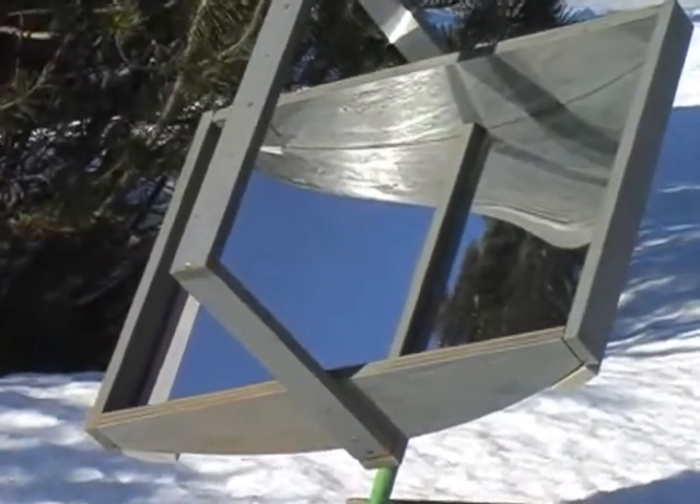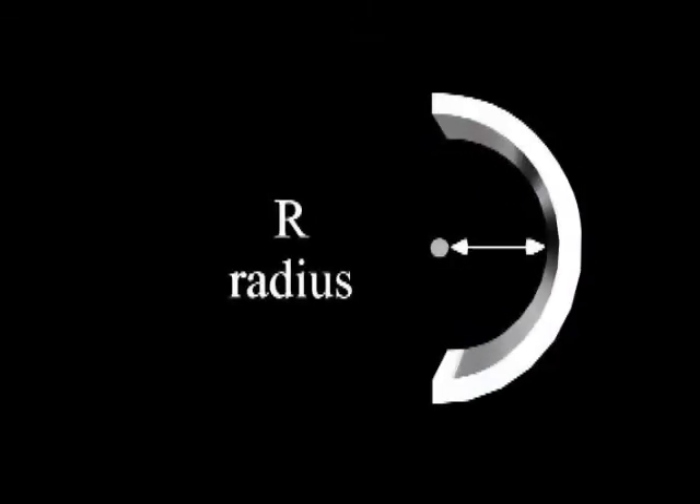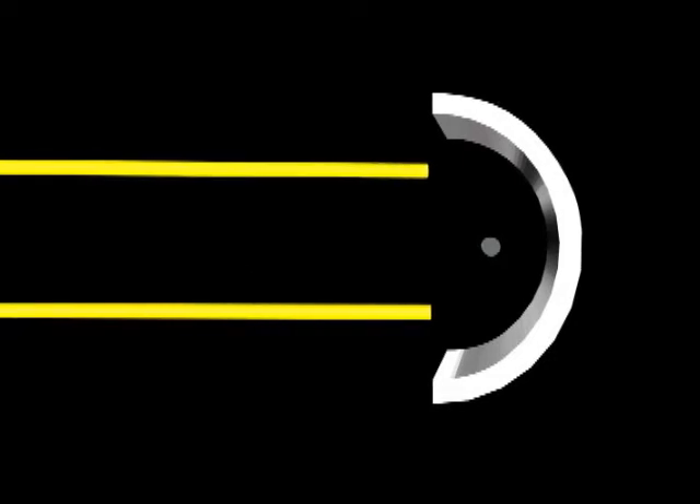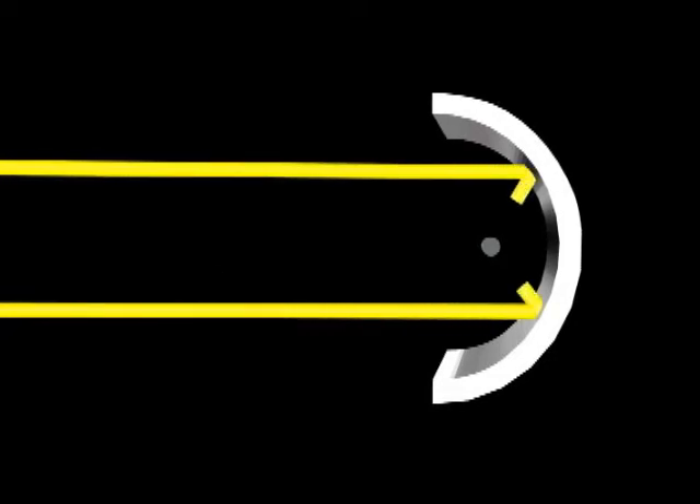At the heart of this device is a curved mirror with radius R. The focal point of a mirror like this is located at one half the radius. When parallel rays of light, like sunlight, strike a curved mirror, they are reflected so that most of the rays pass through the focal point, concentrating energy and creating heat.